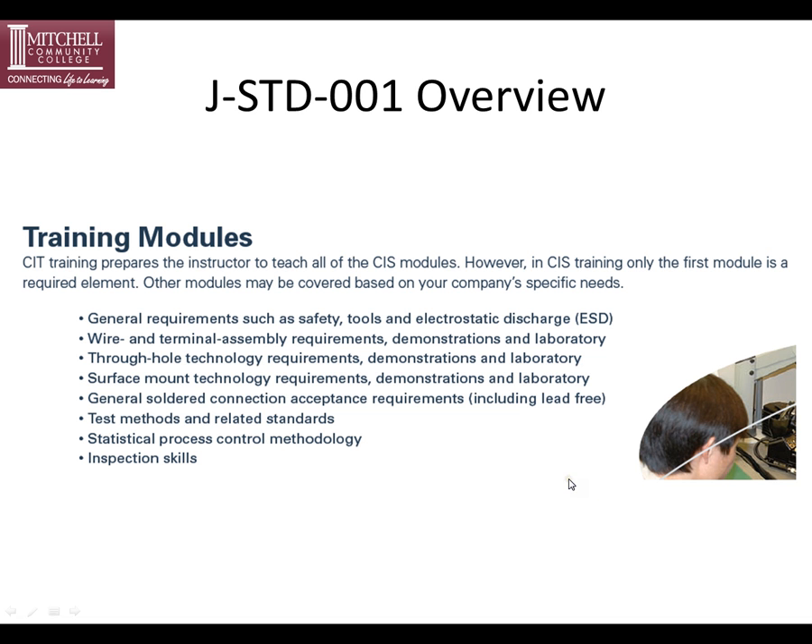The modules are broken into five different types. It includes general requirements, wires and terminals, through-hole technology, surface mount, general soldered connections, and test methods, statistical processes, and inspection skills.